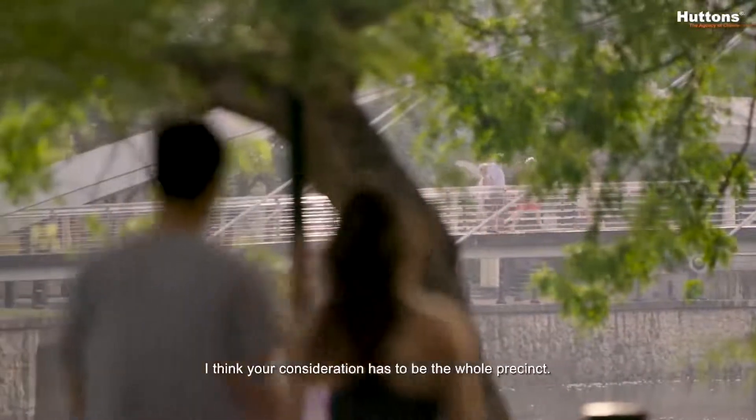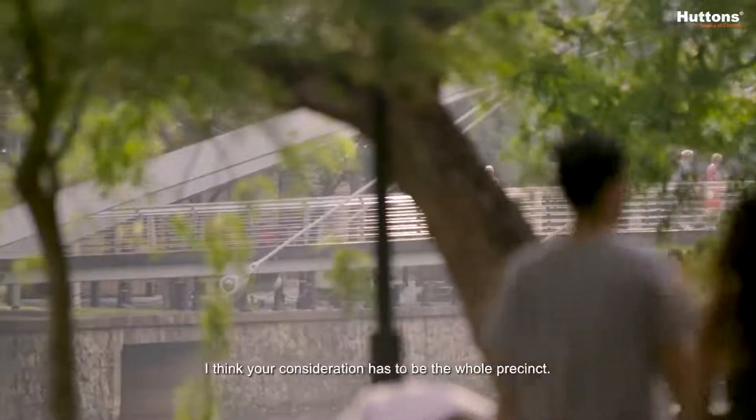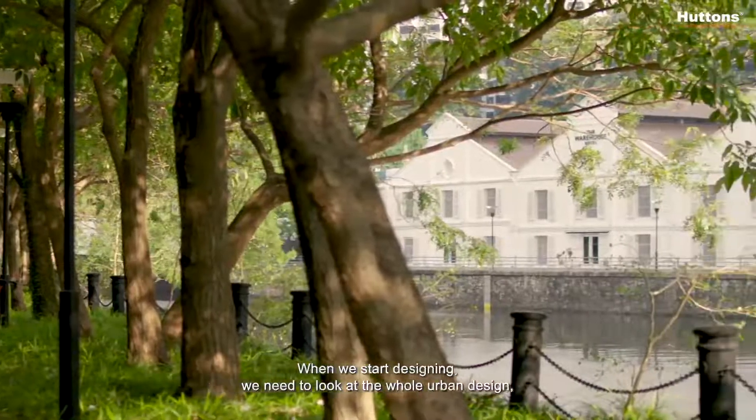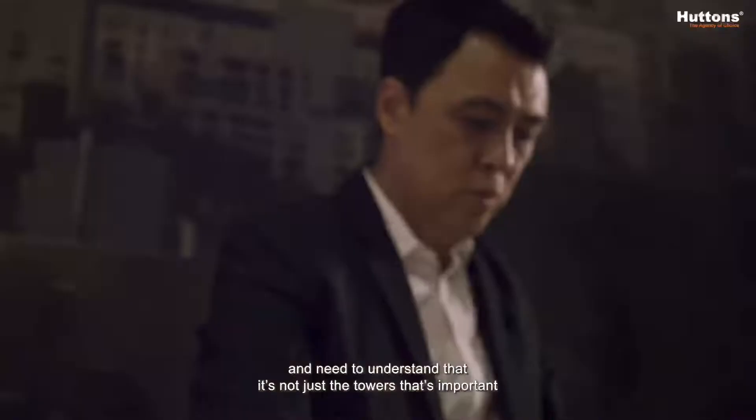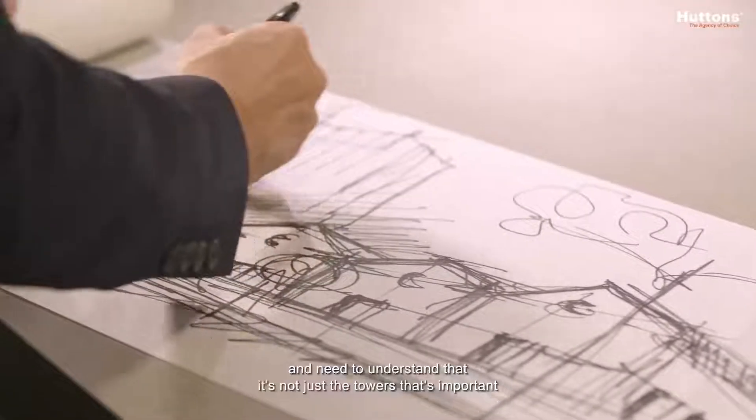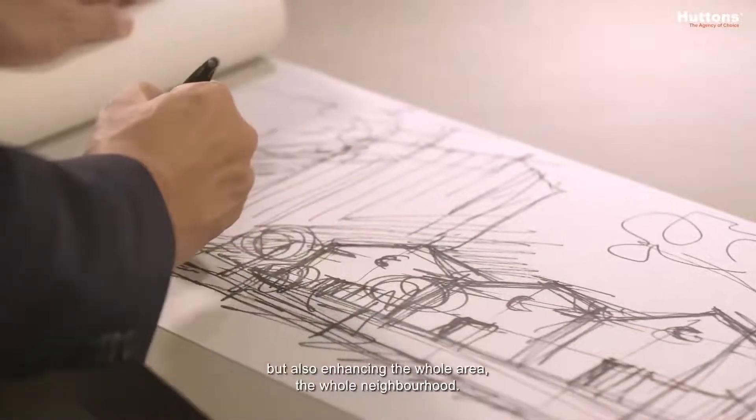When you are given a site next to a river, your consideration has to be the whole precinct. When we start designing, we need to look at the whole urban design and understand that it's not just the towers that are important, but also enhancing the whole area and the whole neighbourhood.